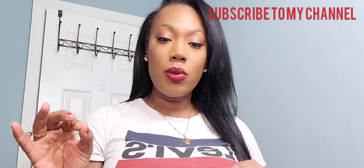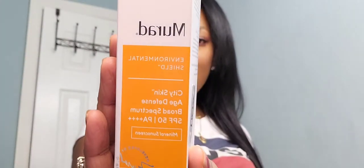Hey guys, welcome back to my channel, it's your girl India. In today's video I want to go over one main product — I went to Ulta today and wanted to go strictly for one item. The item I'll be talking about is the Murad Environmental Shield City Skin Age Defense Broad Spectrum SPF 50 with a PA rating of 4. It's a protect, brighten, and correct formula, and this is a mineral sunscreen.